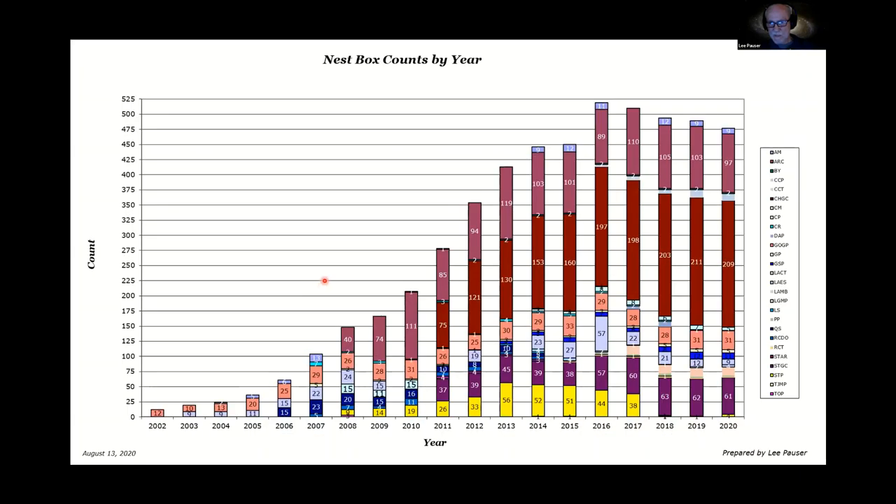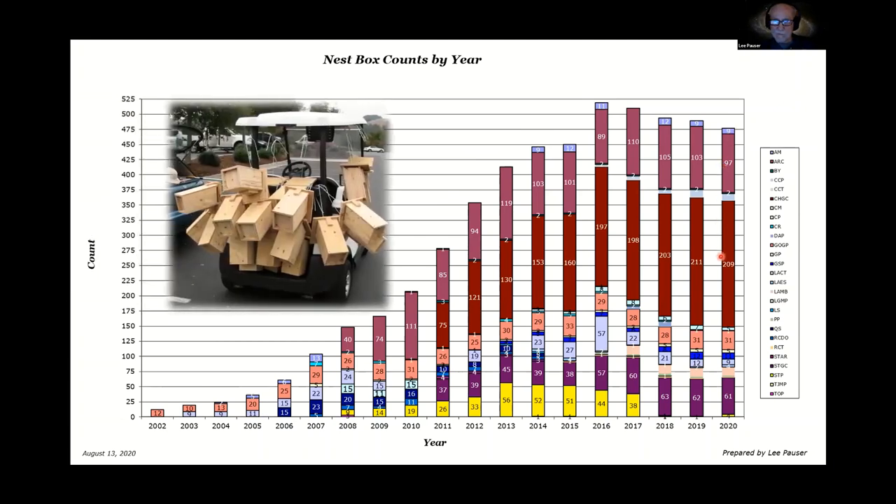How many boxes do I have? In 2012 I started with 12 boxes and kind of peaked out in 2016 with over 500. Now I've scaled back a little bit — I'm down to about 475. And I also hold the Guinness record for the most hanging nest boxes you can put on a golf cart, which is 25.